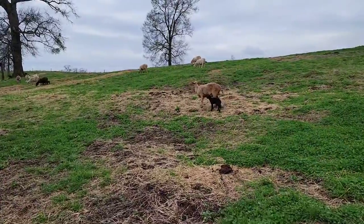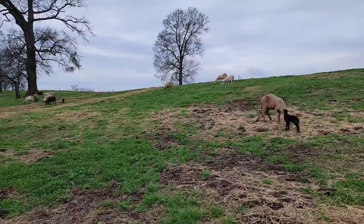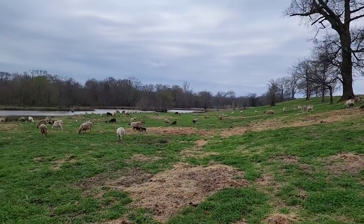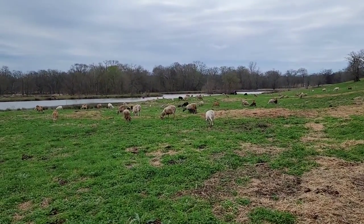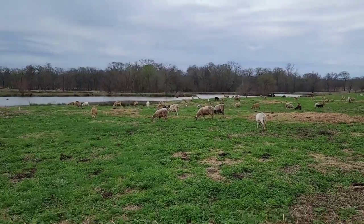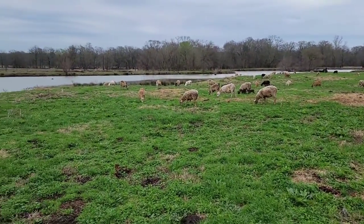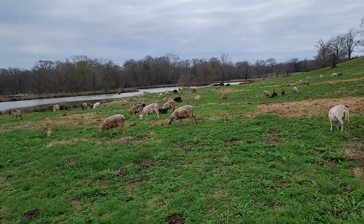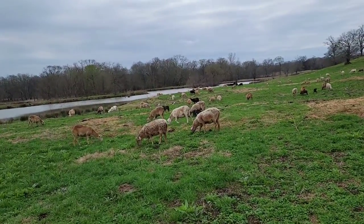This breed right here is a Dorper-Katahdin cross with a splash of Florida native put into it. If you've ever heard of the Hopping Brothers, that's what this flock is out of. We bought from them a few years back when they sold out their entire sheep flock - they were getting a little older and just didn't want to deal with the sheep headache anymore. We've continued the breeding here, basically going for bulletproof sheep.